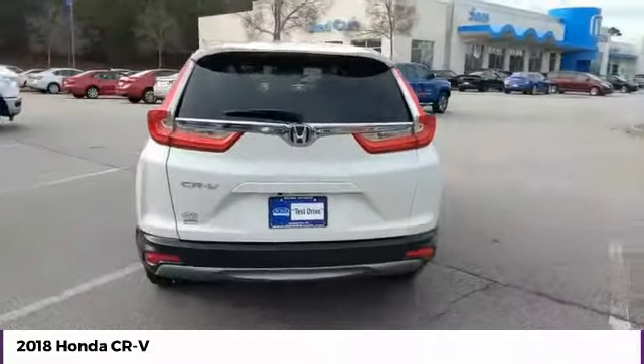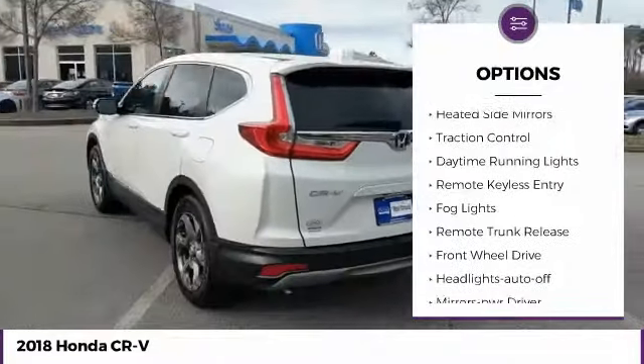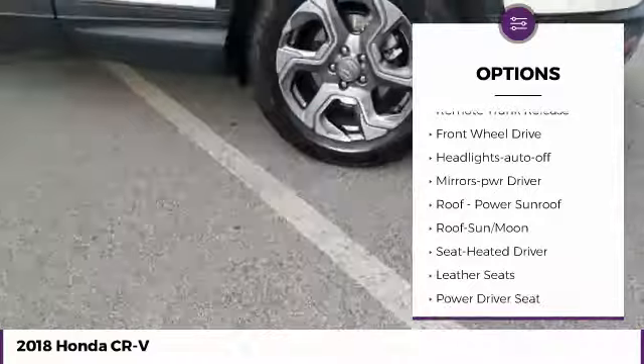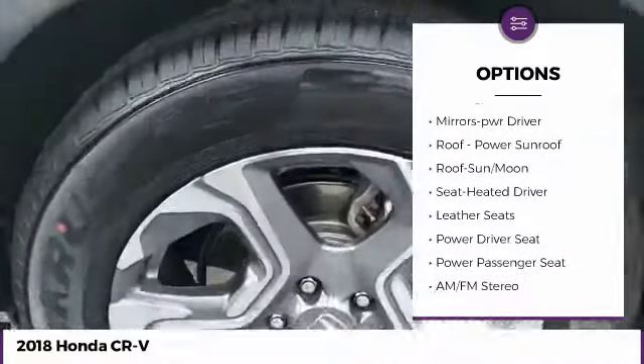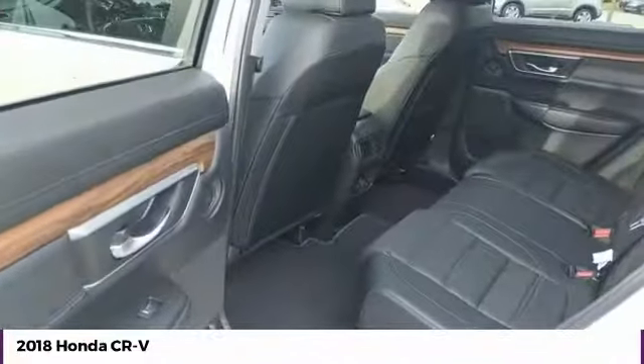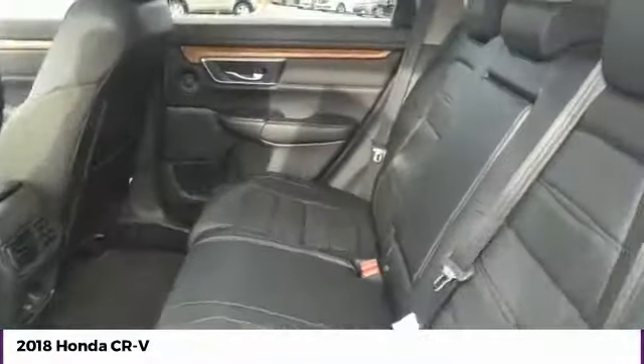Here are some of this vehicle's great options: aluminum wheels, heated side mirrors, traction control, daytime running lights, remote keyless entry, fog lights, remote trunk release, FWD, headlights auto-off, and mirror memory. Take this vehicle for a spin and see why so many shoppers are now proud owners.